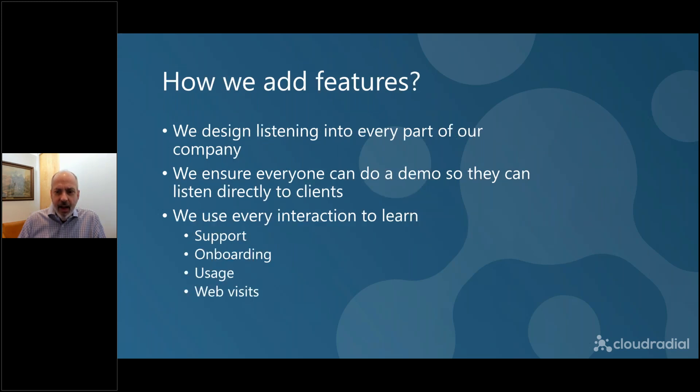How did we get to the process of rolling out the product over time? It's all about listening, and we design listening at CloudRadial into everything we do. We ensure that everyone in our company can demo the product, use it, and describe it to their friends and family — because we want them to hear the reactions back to it. Everything we do is about listening and learning. If you call support, we're learning from that. We watch how you onboard, where you struggle in the product, where you go on the website. We watch everything our clients do so we can get smarter and better.